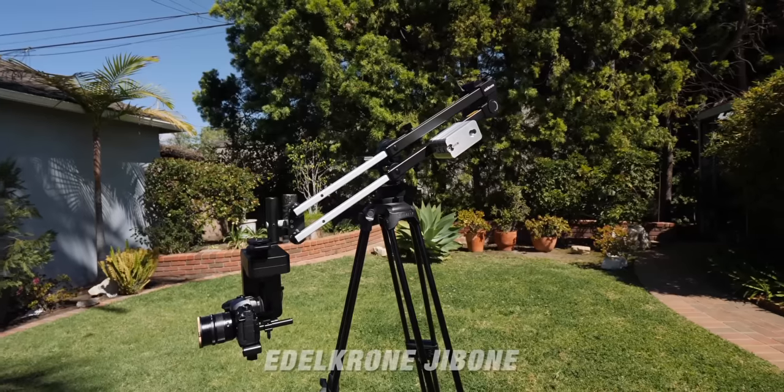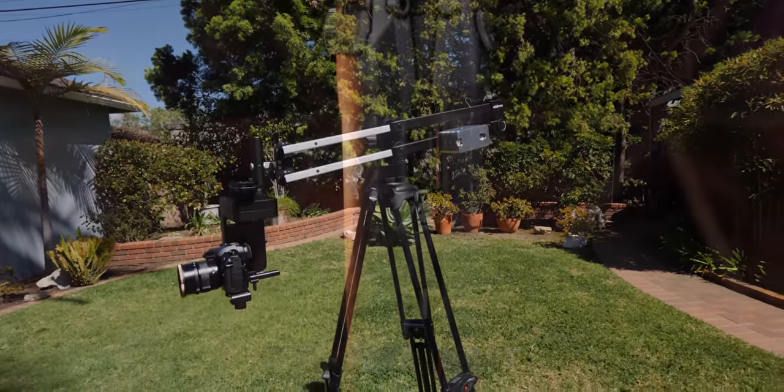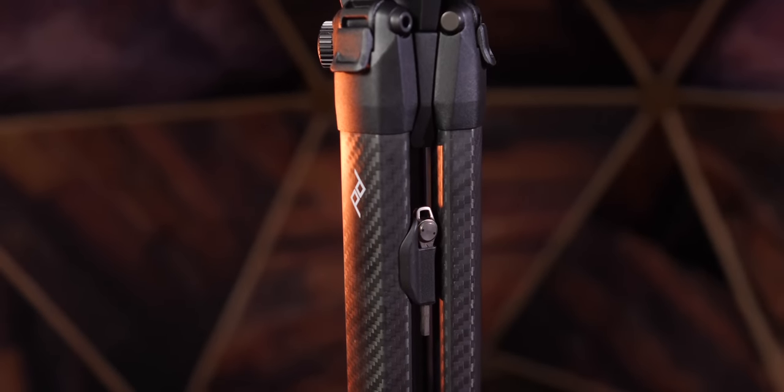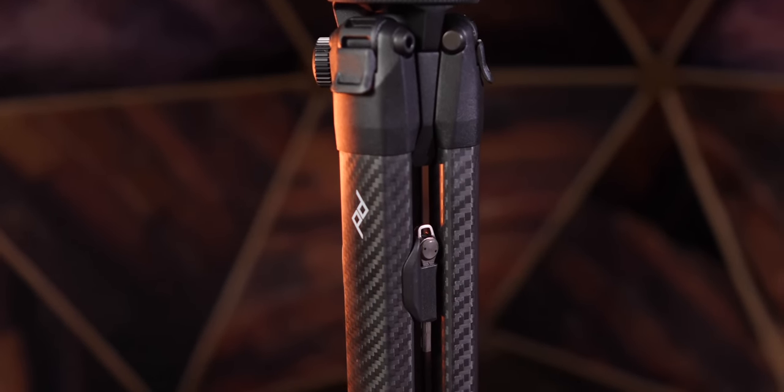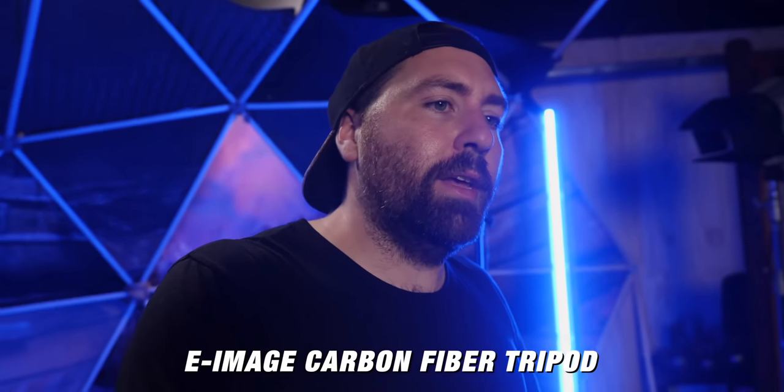When you marry the lighting with some movement — I use a Jib 1 in my studio, which is a great tool for moving style shots — I've found that having a Jib 1 in a studio space like this is awesome. They're not the most versatile tools and can be cumbersome, but when you put them on a solid tripod and wheels, they're amazing to work with in a studio.